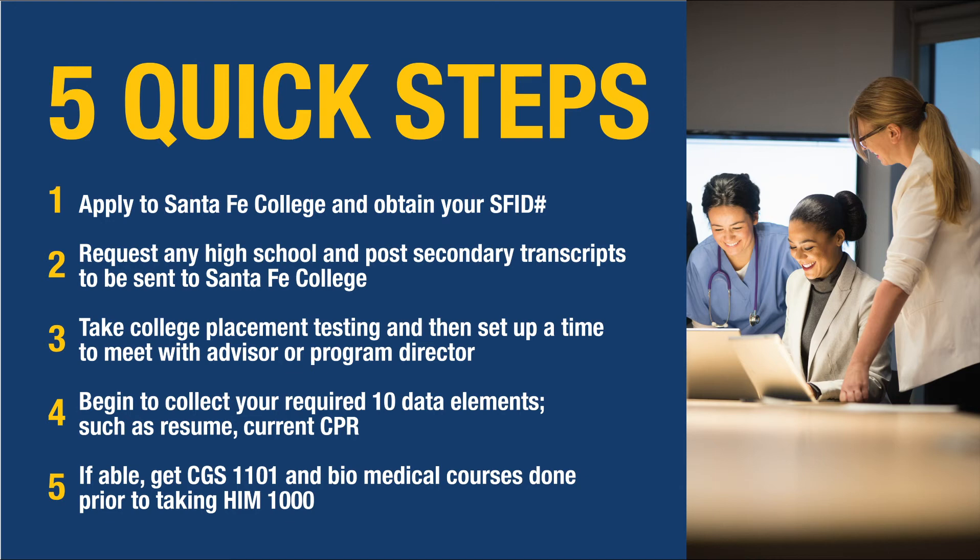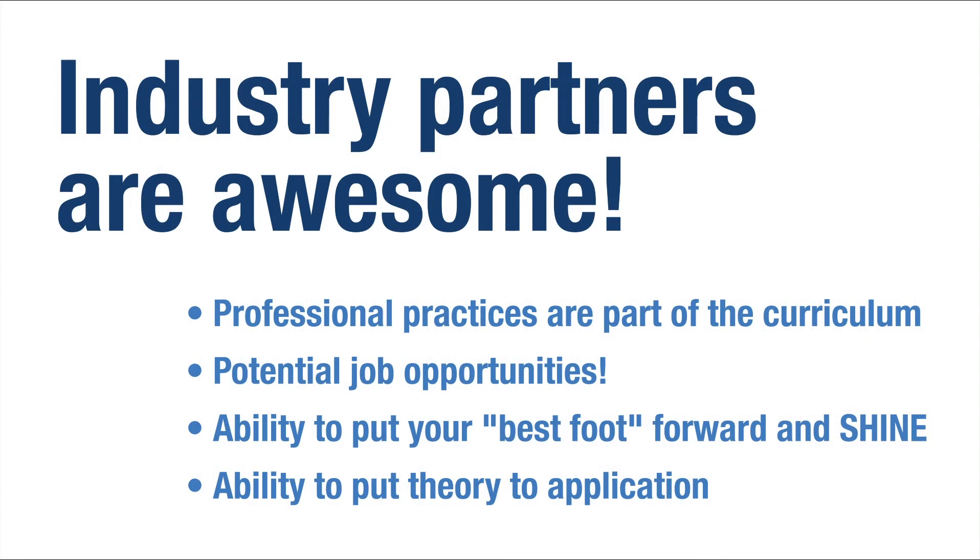Try to get your biomed courses done prior to taking the first course, HIM 1000. Our industry partners are awesome — they host a lot of our students, and there are potential job opportunities and the ability to get your foot in the door and really shine. It's the ability to put theory — what you're learning in the classroom — to application.